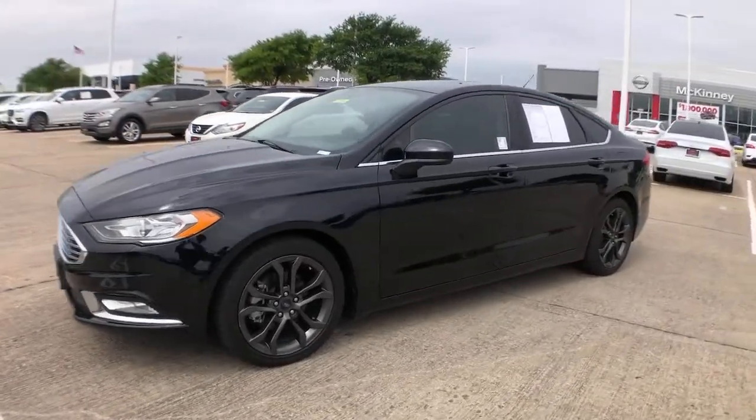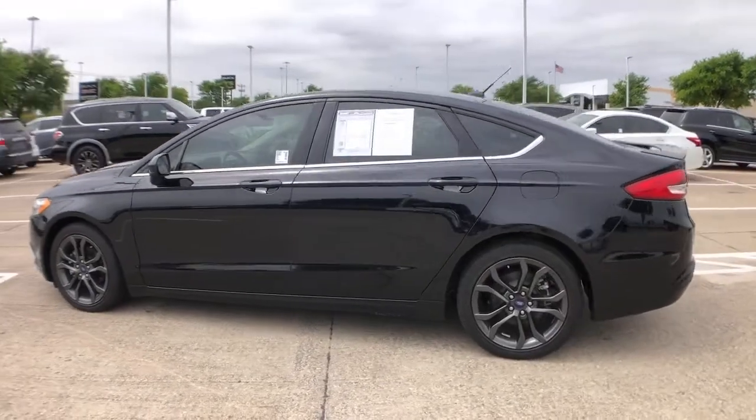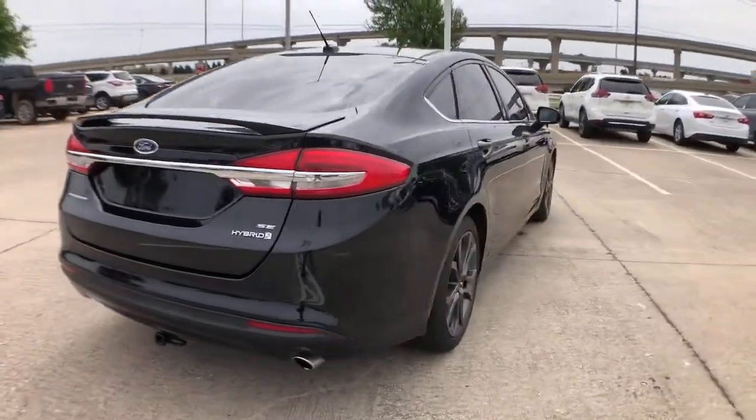You just found the 2018 Ford Fusion. With less than 50,000 miles on the odometer, this vehicle stands out from the rest. Make every drive count in this sporty, sophisticated Fusion.